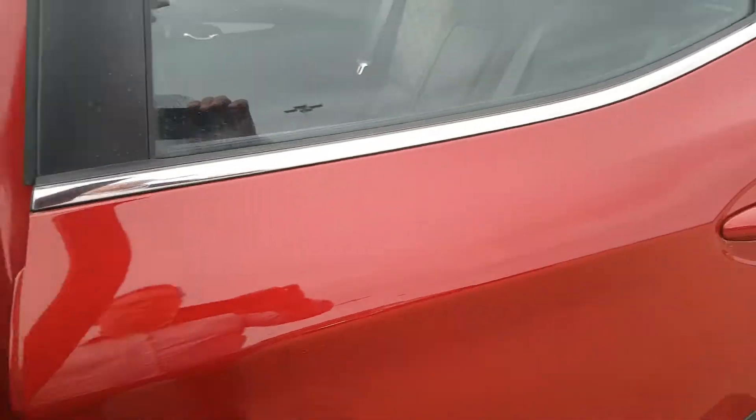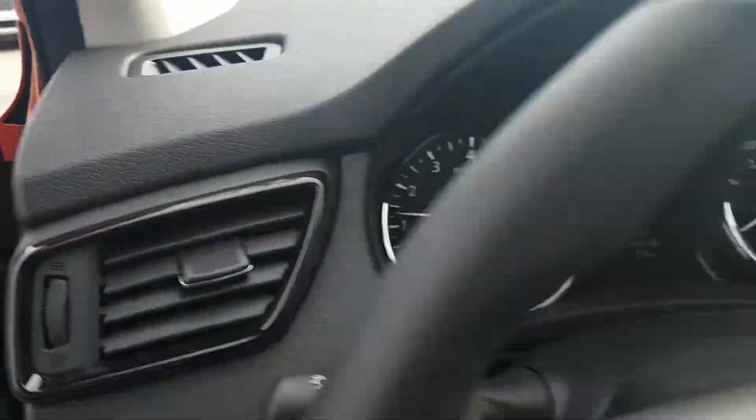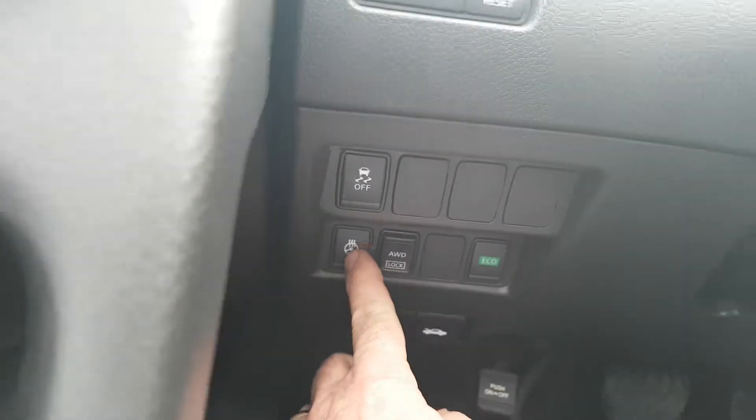Keyless entry system on the car, power windows, power locks, and a heated steering wheel down here.